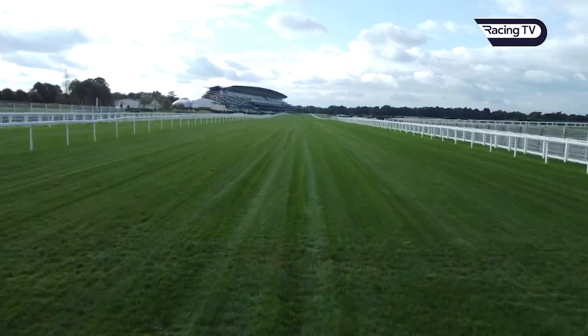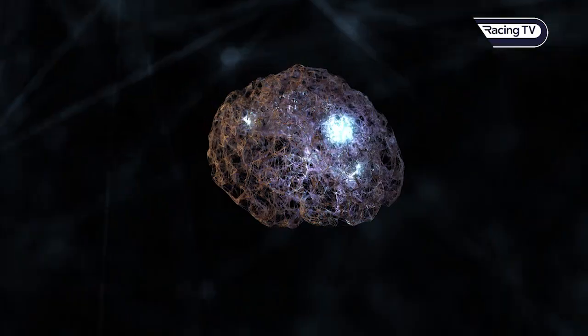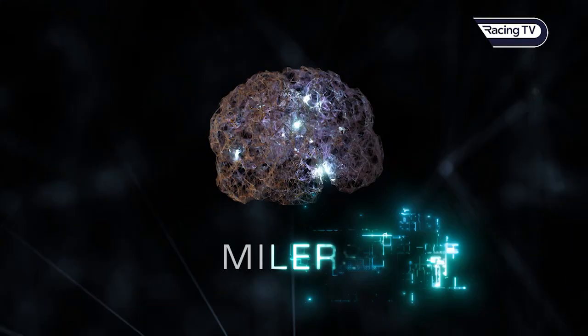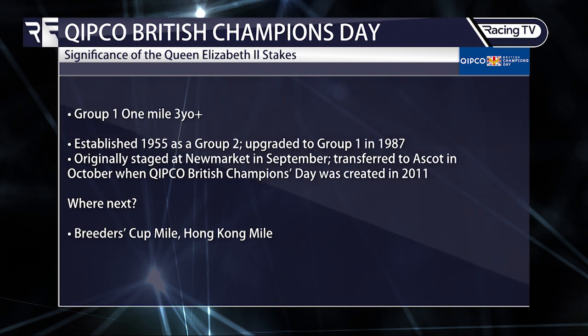Moving on to look ahead to the QE2 — the Milers. The two most significant races on Kipco British Champions Day occupy the final two of the last three slots on the card. The first is the QE2 sponsored by Kipco, a Group One over a mile. Established in 1955, originally as a Group Two, it was upgraded in 1987. It used to be run at Newmarket in September.